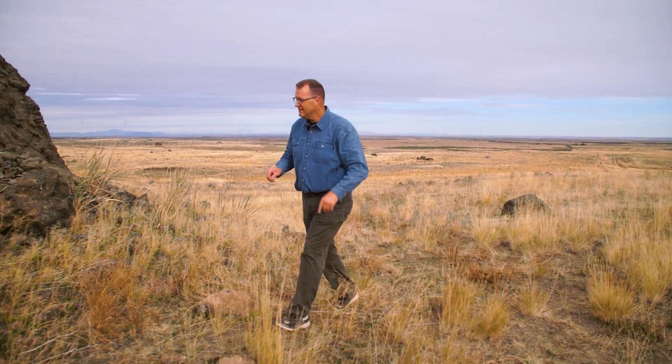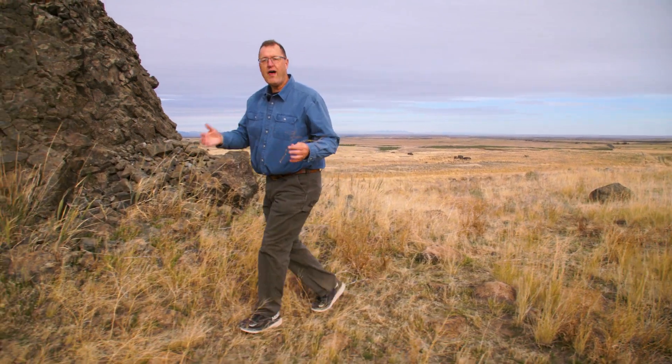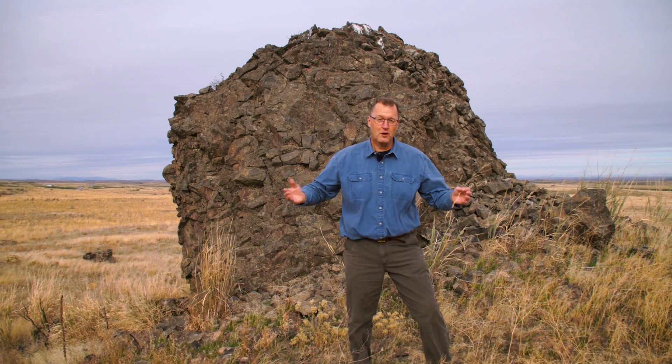The golden wheat fields of the Waterville Plateau in northern Washington look just like the plains of West Texas. And yet, boulders like these — thousands and thousands of haystack rocks, as they're known locally — are made out of basalt lava. There has to be a story to these boulders, right? There is. It's a 17,000-year-old story involving ice.